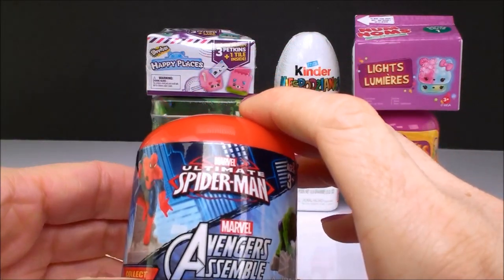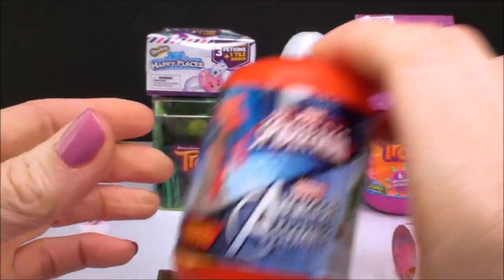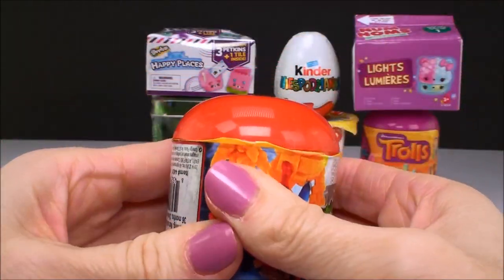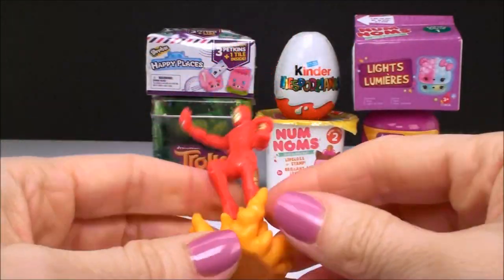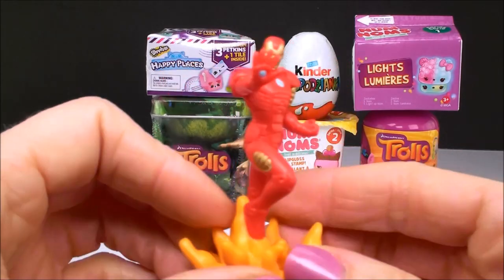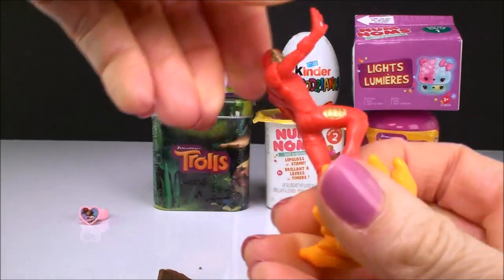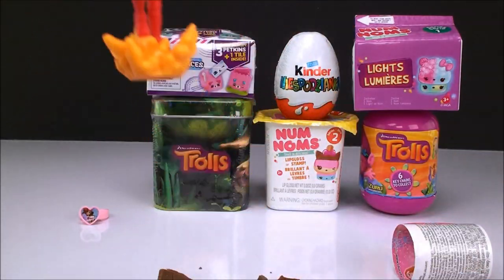And here we have a Marvel Ultimate Spider-Man Avengers Assemble surprise capsule. It's Iron Man. That's pretty cool looking. I love Iron Man.